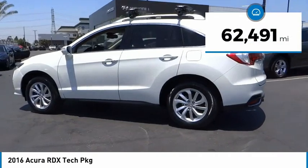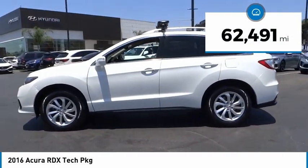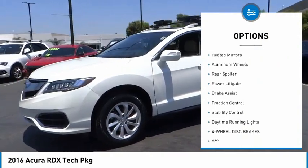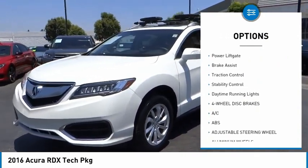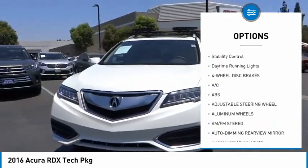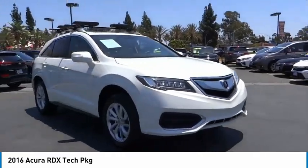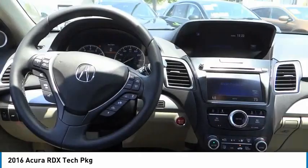This vehicle has less than 65,000 miles. Here are some of this vehicle's great options: tire pressure monitor, blind spot monitor, heated mirrors, aluminum wheels, rear spoiler, power lift gate, brake assist, traction control, stability control, and daytime running lights.